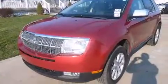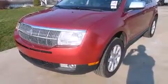Come test drive this 2007 Lincoln MKX. Smooth gear shifts are achieved thanks to the refined six-cylinder engine, and for added security, Dynamic Stability Control supplements the drivetrain.